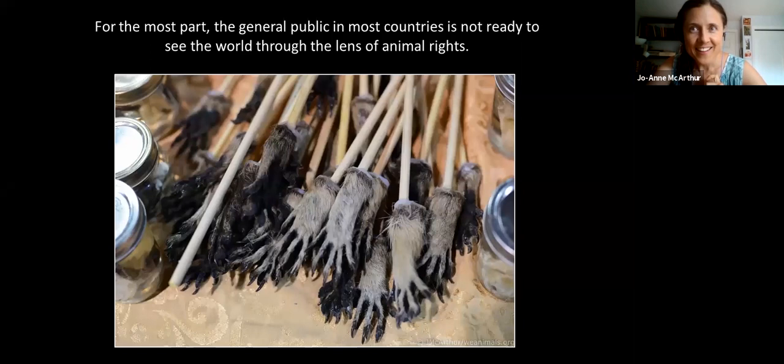For the most part, the general public in most countries is not ready to see the world through the lens of animal rights. It is an uphill battle, but that is why we need all of us out there seeing the world through an animal rights lens. The work we are doing as animal rights activists is very important, historical, and educational. Some challenges getting into mainstream publications include work being seen as subjective, subject matter viewed as unimportant, and media not wanting to upset its investors and advertisers.